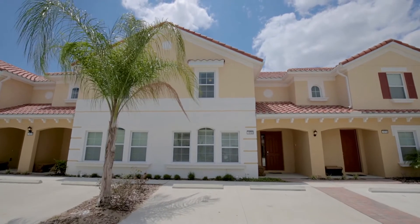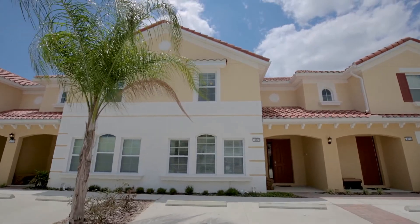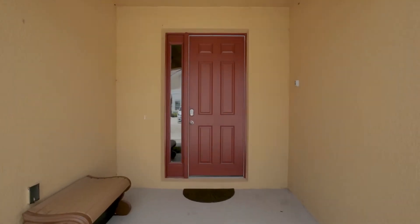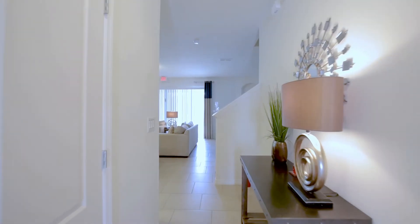A tropical paradise awaits at our four-bedroom townhouse, located at Salterra Resort, one of Central Florida's most sought-after gated communities.